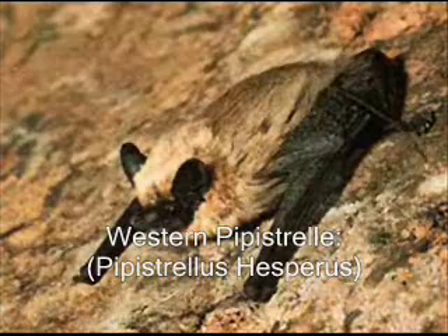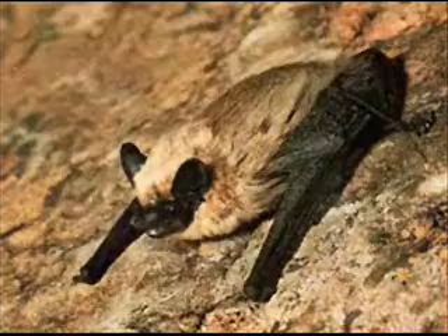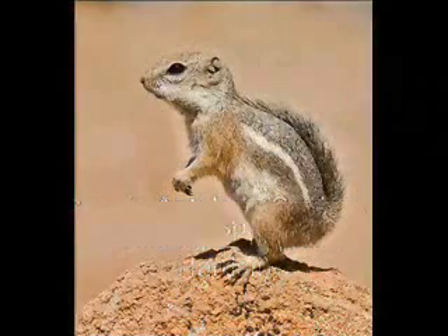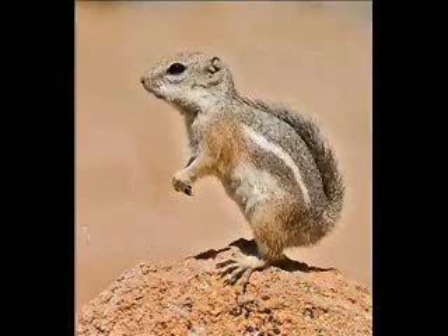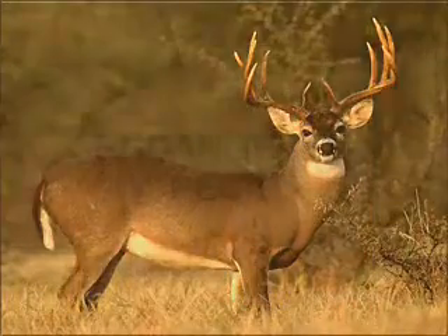The Western Pipistrel's coloring helps it to camouflage with its cape. It has a pale yellow or grayish to reddish-brown color on the top and a whitish color on the bottom. The Harris Antelope Squirrel has adapted to hyperthermia, making it the only small animal seen during the hottest days of summer. The Mule Deer's large ears help it listen for predators, while its color helps it to camouflage.